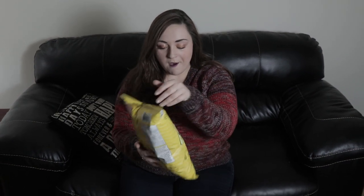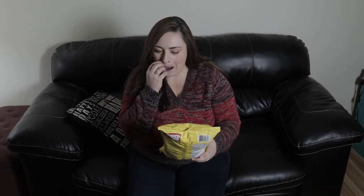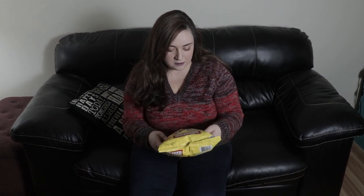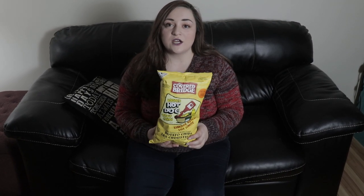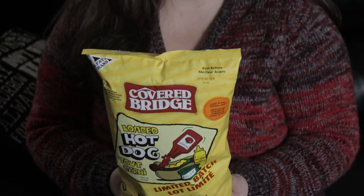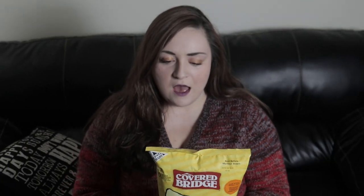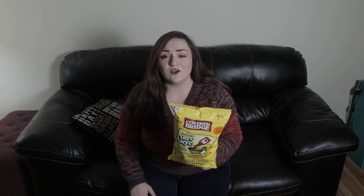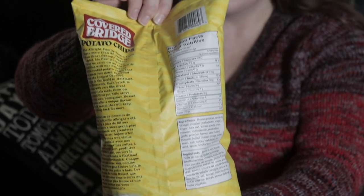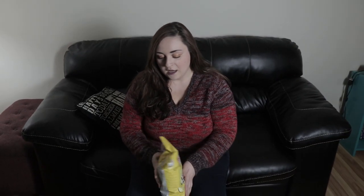I'm very intrigued. They are gluten-free and loaded hot dog, so apparently it's like hot dog with ketchup, mustard, and relish on it. It is gluten-free, zero trans fat, made with dark russet potatoes. 33 chips is 240 calories, 12 grams of fat, 3 grams of fiber, and 3 grams of protein. It has iron — it does have some nutrients. And they are kettle cooked, which I love. Covered Bridge, okay, here we go.